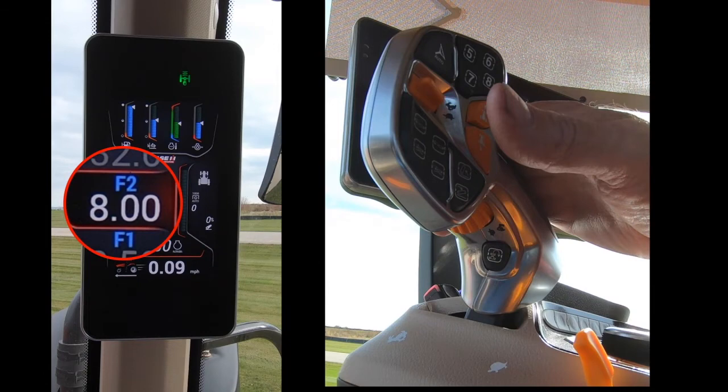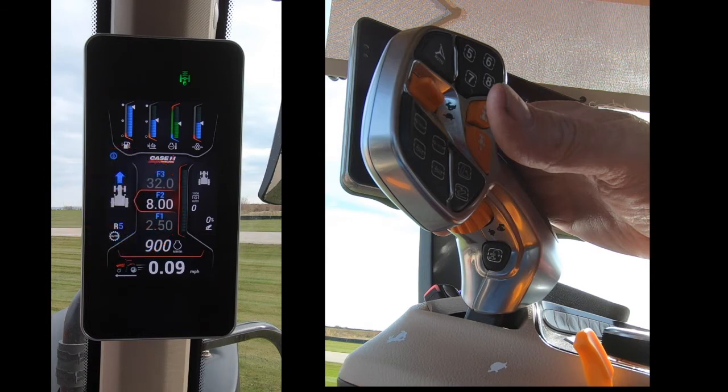Note that increasing the target speed to match the target speed above it will not allow the speed to be set higher than that speed target. The same is true for decreasing the target speed to the point that it matches the target speed below it.